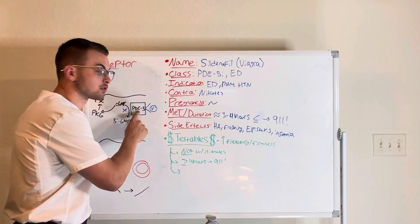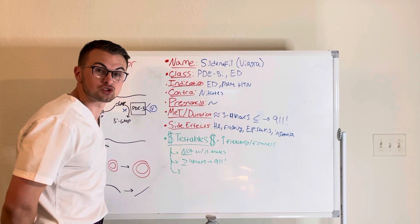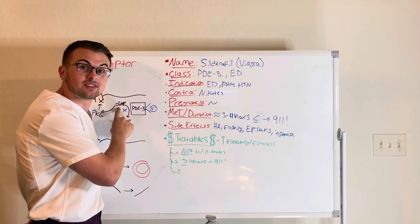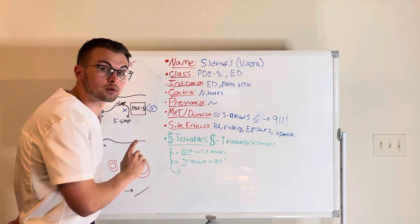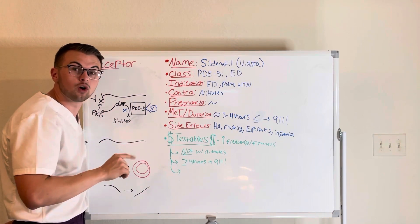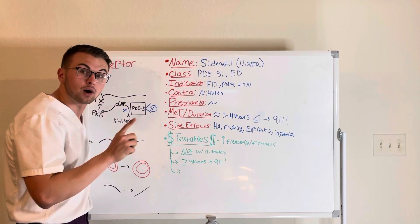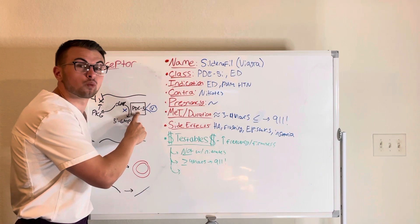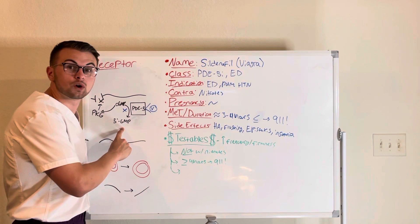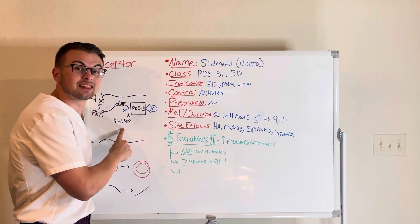Normally, phosphodiesterase 5 acts to break down our vasodilatory second messengers like cyclic GMP that are in our smooth muscle cells. This cyclic GMP normally tells protein kinase G to lower calcium levels in the cell, resulting in vasodilation. But PDE5 converts cyclic GMP into 5-prime GMP, which constricts blood vessels and limits blood flow, leading to soft erections.